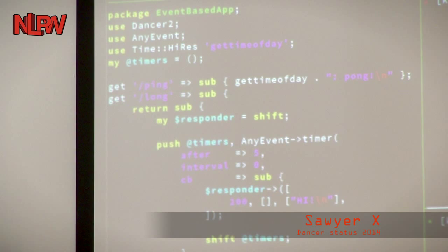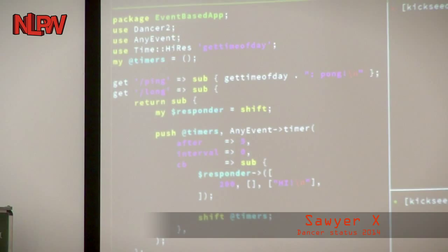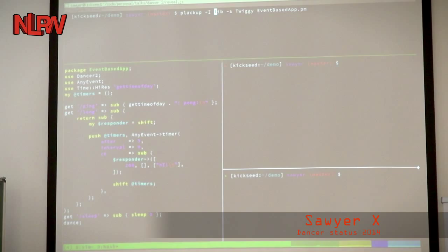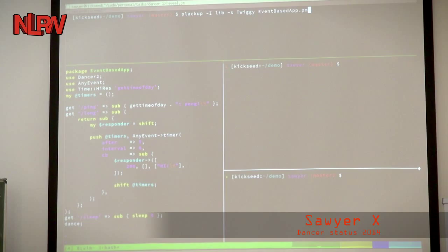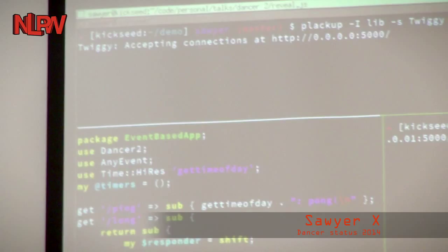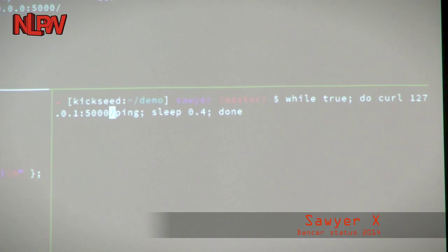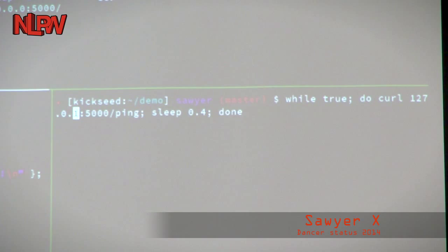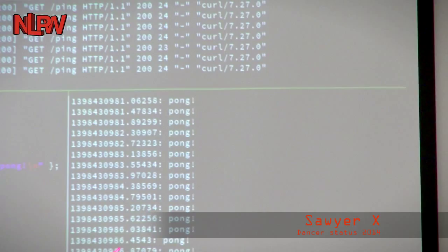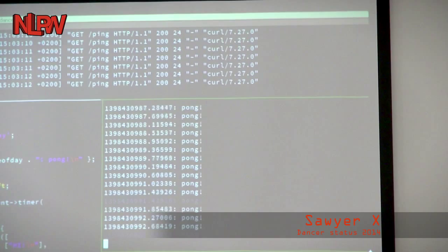First thing is to run this using Twiggy. I'm starting with plackup, taking lib — the Dancer version I haven't committed yet — and calling Twiggy, which is an AnyEvent-based web server, passing it the event-based app. It started and it's accepting connections. In a different pane, I'm running a while-true loop that does a request using curl to 127.0.0.1 port 5000 slash ping — which returns a timestamp — and sleeps 0.4 seconds, repeating forever. Here are the requests coming in and the responses with the timestamps.